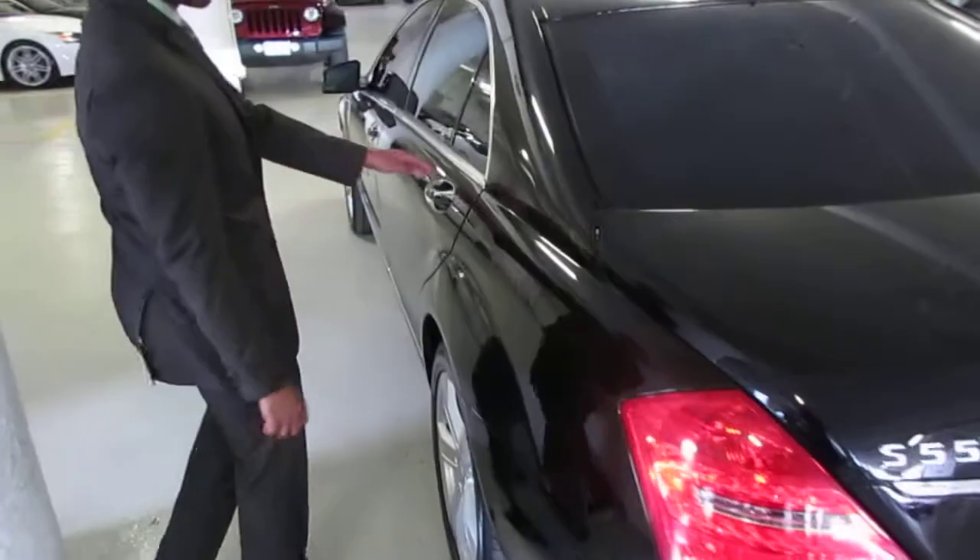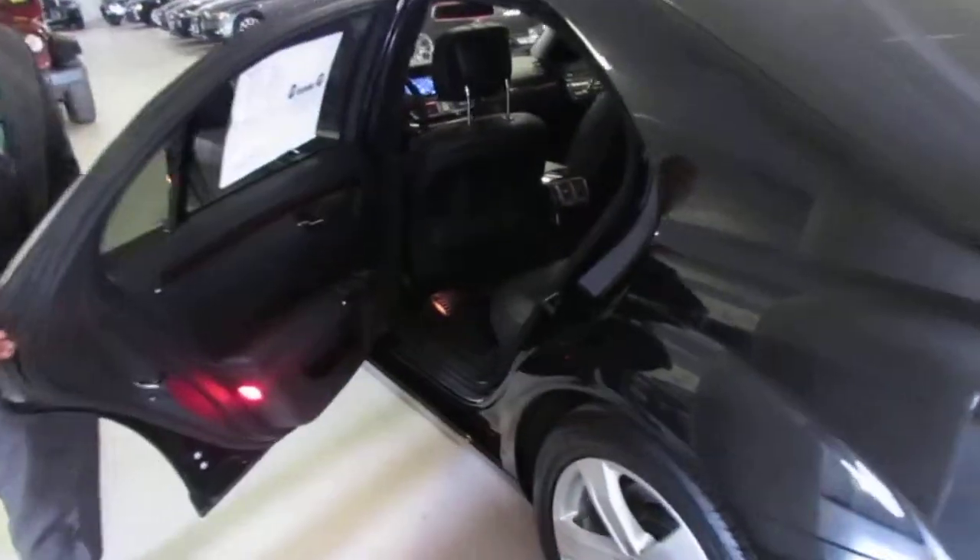Let me show you some of the interior — beautiful black on black with the wood trim.